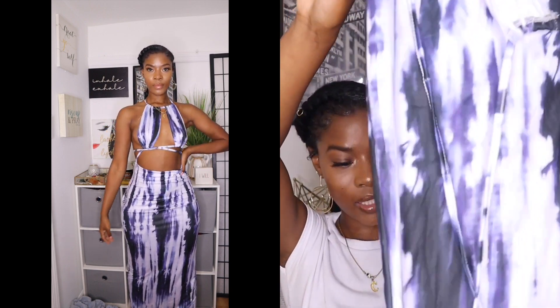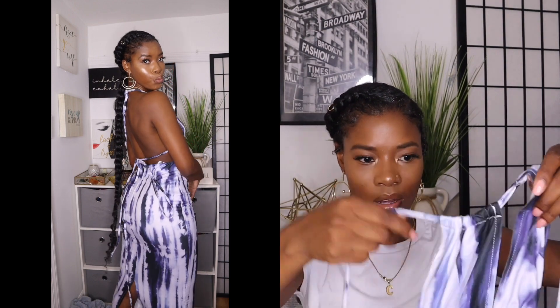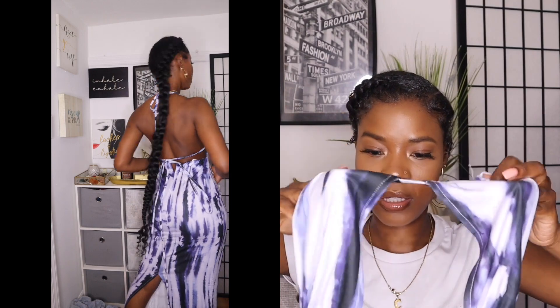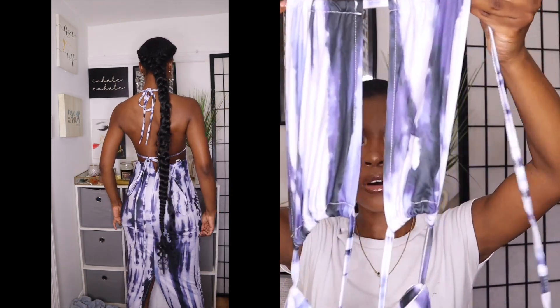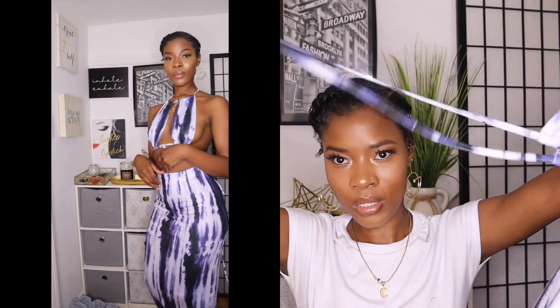Last but certainly not least, my favorite sundress — this tie-dye one. I don't know, this is giving me sexy! I really, really like this. It's stretchy, very comfortable, very form-fitting, and I love how even with my small chest the bra part still looks very appealing. It has strings that you can wrap up in the front or the back.